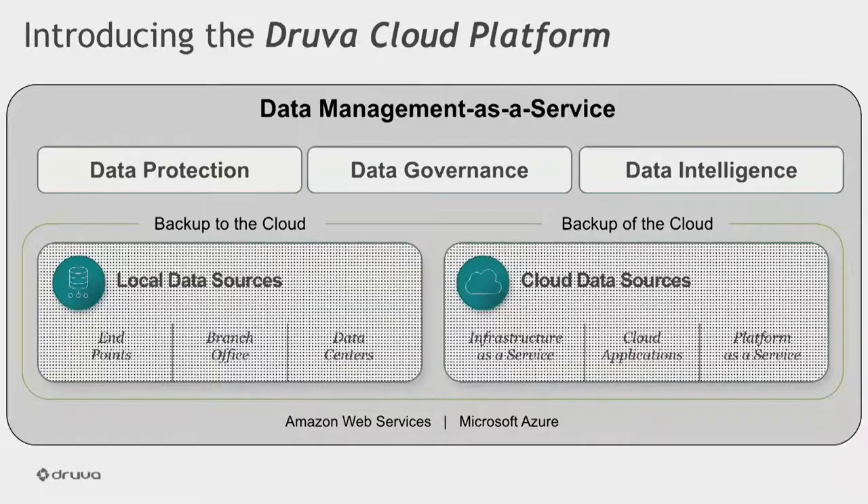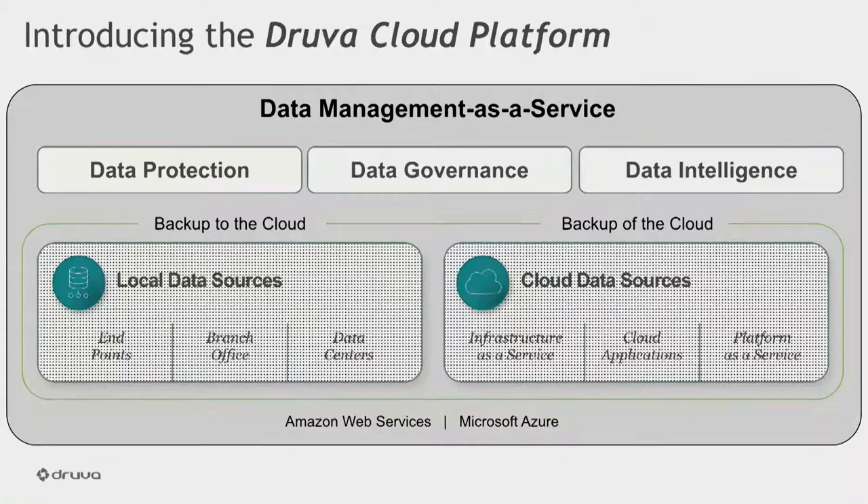Druva Cloud Platform really unifies that management experience by bringing together data across endpoints, infrastructure, SaaS, and cloud applications like Office 365, providing that unified single pane of glass experience for our customers. Unlike solutions that are out there in the market, which really force you to manage data in silos by using different application stacks or management consoles or even multiple logins, Druva provides a single unified interface from where you can easily manage this data.